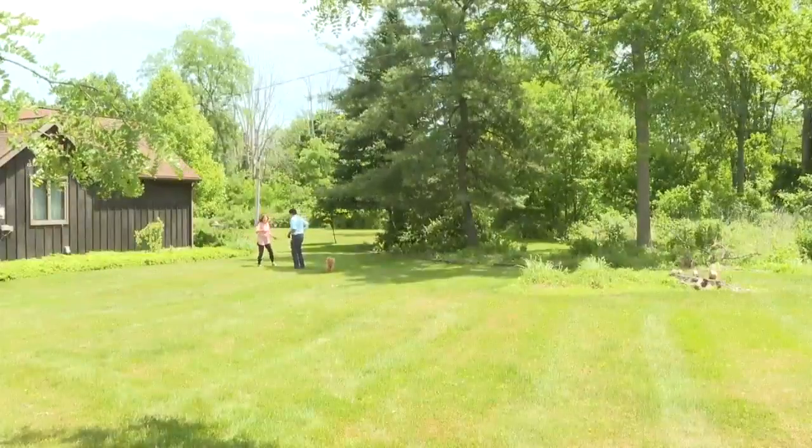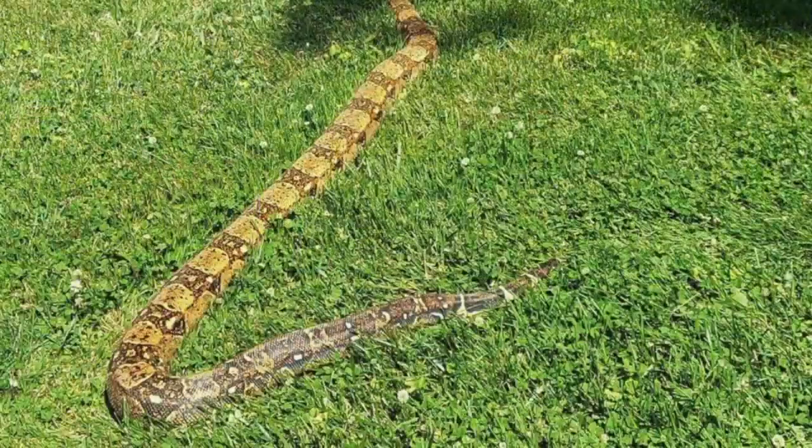Cindy Schmitz was near where we're standing right now when this not-so-friendly reptile decided to pay her a visit. Shock, I guess — just so unbelievable, this isn't happening. That type of thing. And I just was in that moment to help get rid of this thing before it hurt somebody else.